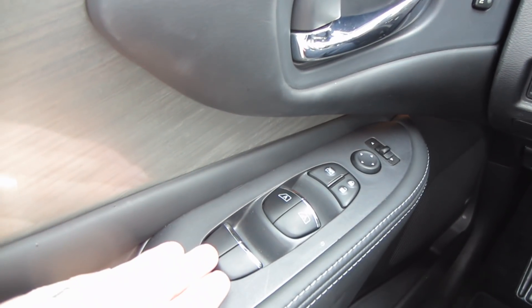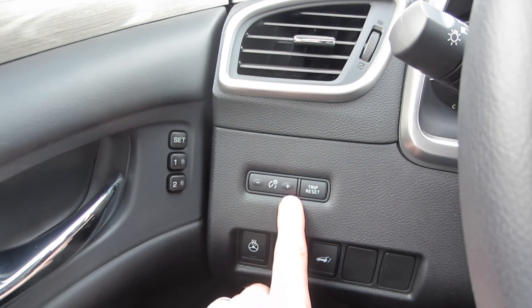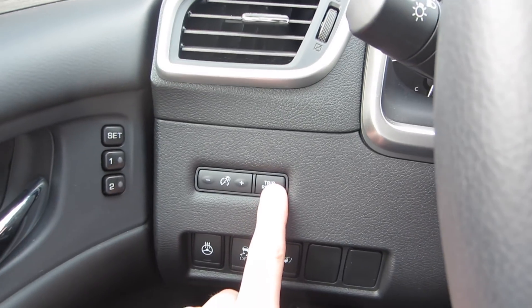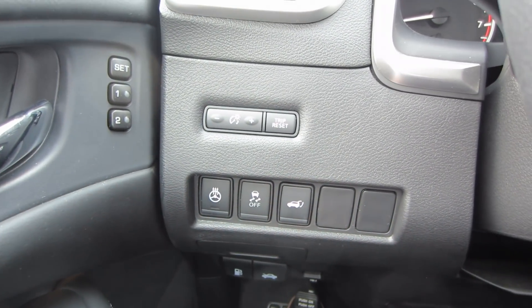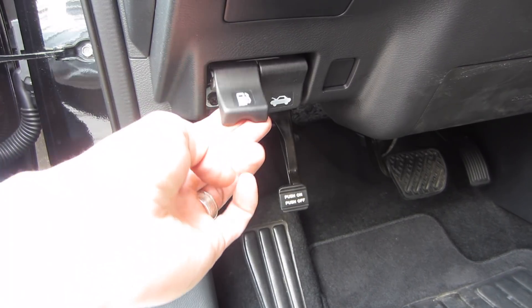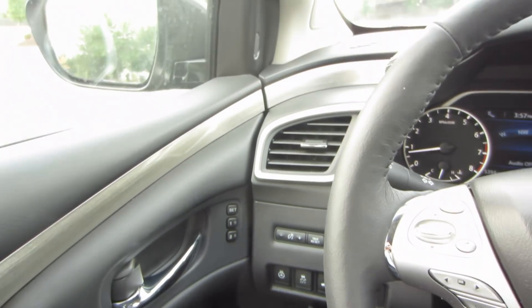Down here on the left you'll find window controls, door locks, and mirror controls. Up top is the latch to open the door, and you also have two memory seat buttons. Up on the dash, there are buttons to adjust the brightness in the gauge cluster, and the trip release, which is in a kind of a weird spot. Down below you have the heated seat controls, traction control, and the trunk release. Further down are the releases for both the hood and the gas. And all the way at the bottom, you'll see a manual push pedal parking brake — I actually like these a lot more than electronic parking brakes.